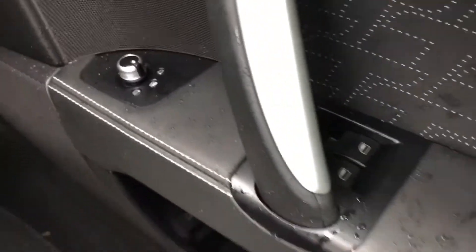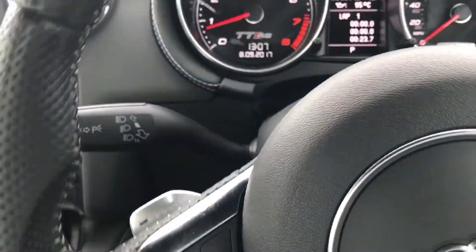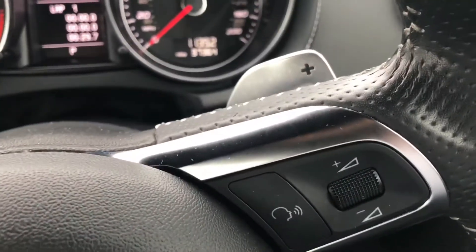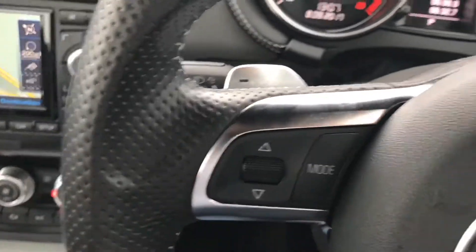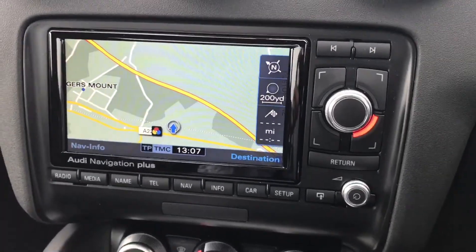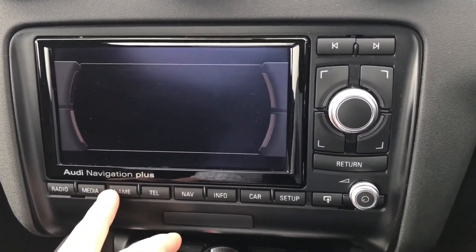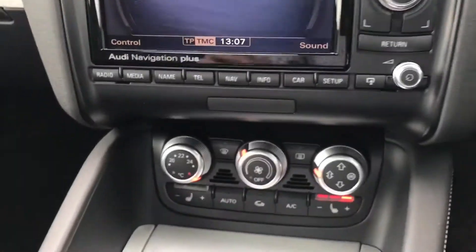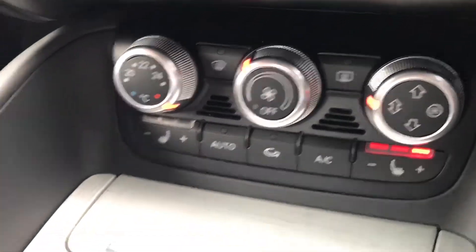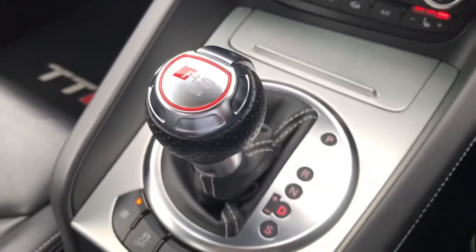Sorry, the interior's got a little bit wet. You've got your electric windows, electric mirrors, and a three-spoke multifunctional steering wheel which is fully perforated. You've got your paddle shift there, volume control on the right and your radio control on the left. In the centre this is the Audi Navigation Plus, so you have your full colour satellite navigation and FM radio and different media modes. Below it you have your climate control with air conditioning and your heated front seats.